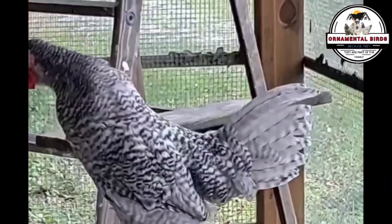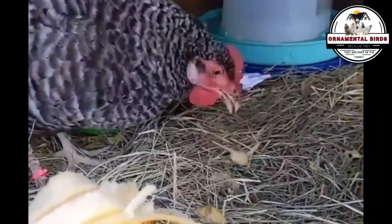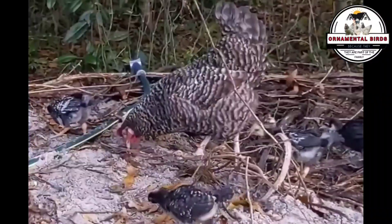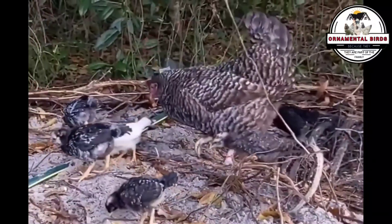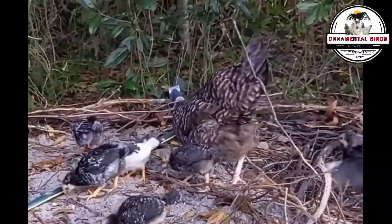Are you ready to transform your chicken coop into a true egg laying machine? Today we're diving into the fascinating world of the California Gray chicken, a breed that while perhaps not as famous as others holds genetic secrets that will simply amaze you. We know the California Gray is a robust, adaptable bird with a very distinctive barred plumage.